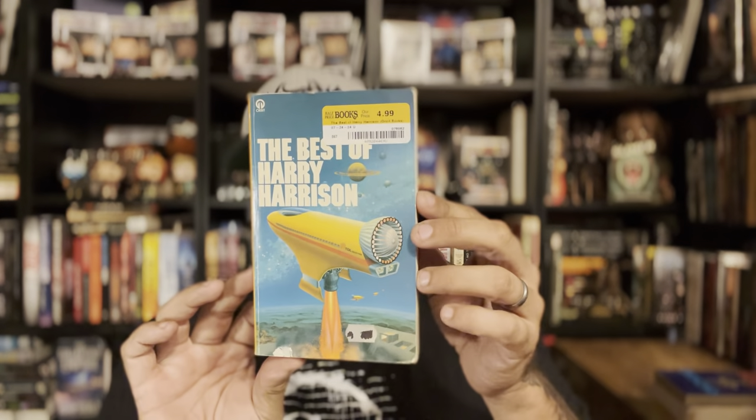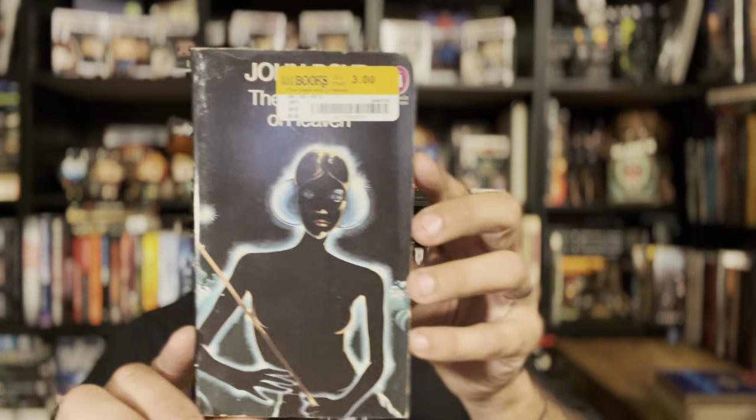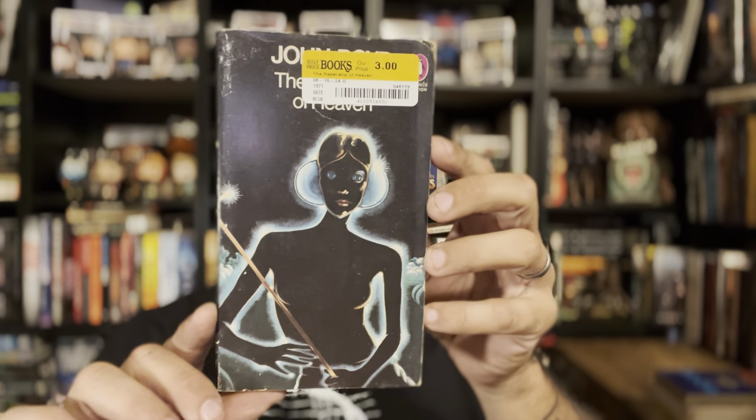Best of Harry Harrison — a little more sci-fi. If the Stars Are Gods by Gregory Benford and Gordon Eklund — just a really nice clean copy. And one I don't know anything about but thought looked really cool: The Rackles of Heaven by John Boyd, a Penguin edition. If anybody's read it, let me know — and feel free to correct how I'm butchering that title.